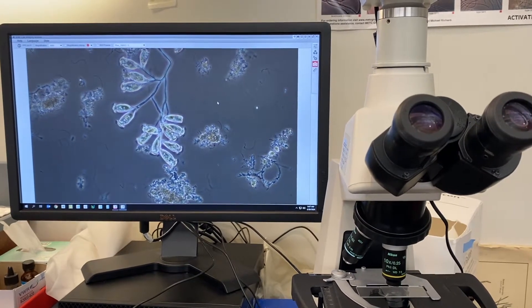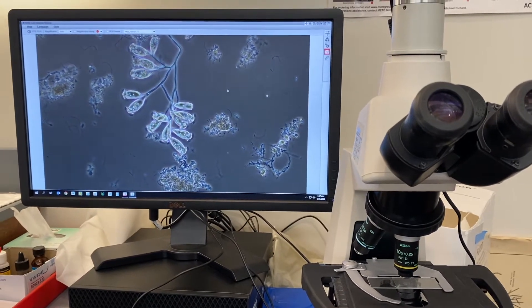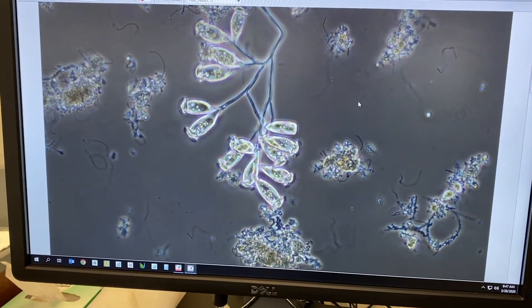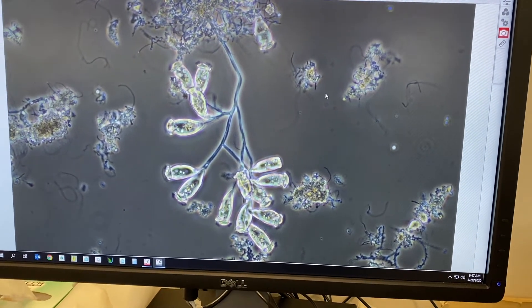So this is a live view of a slide that I've put on the microscope today to look at how the biology is doing in the biomass I showed you earlier. And we do this pretty regularly because we want to make sure that the biology that we are growing out there is healthy and happy and growing and doing all the work that we need them to do.